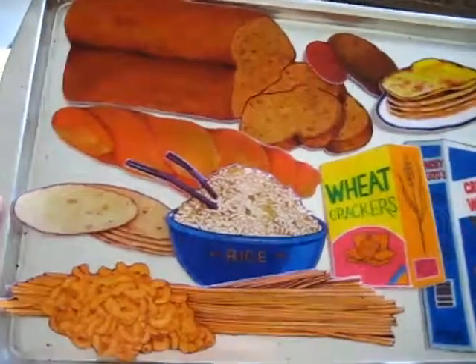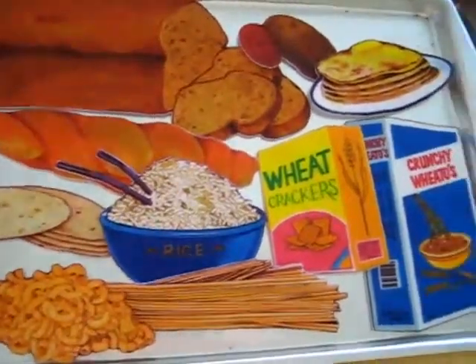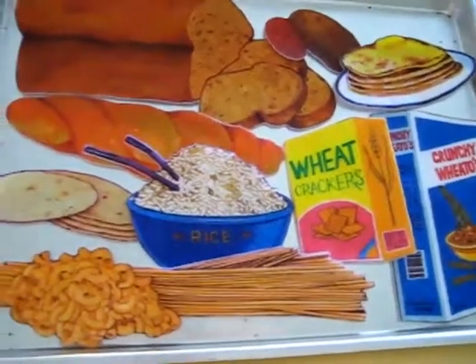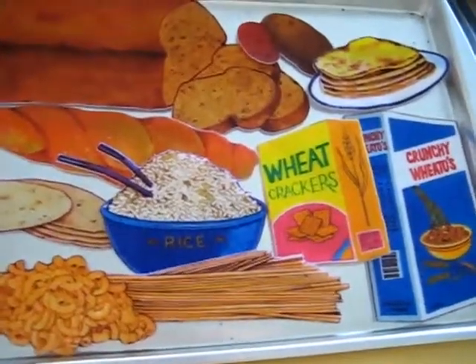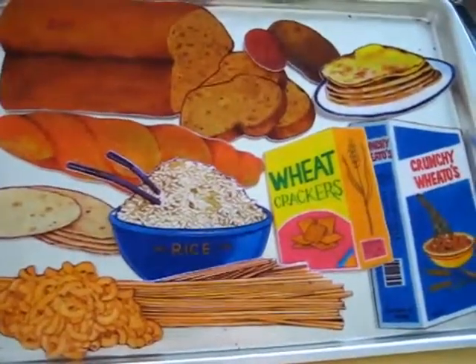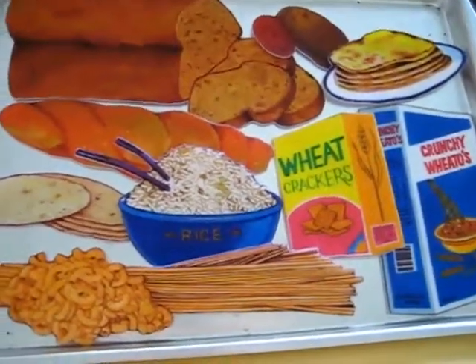I put them all on — these are little flannel pieces. You can also Google these and print them out, or draw your own on colored paper, or you can even get real-sized kitchen items, real foods in your kitchen. If that's all you have, that's even better.